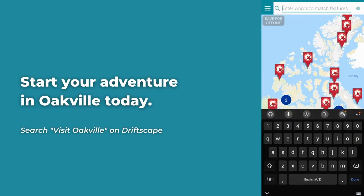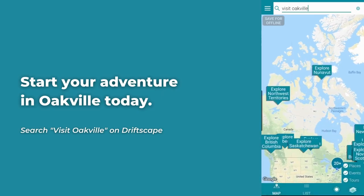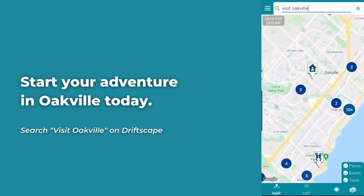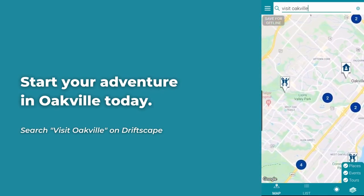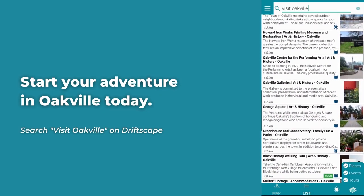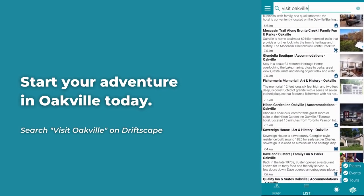There is more art and history in Oakville to learn about. Open the Driftscape app and in the right-hand corner, click on the search icon. From there, type in Visit Oakville to discover more places related to the art and history of the town. You can customize the way you view these places of interest by clicking on the map view or list view options.